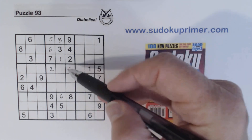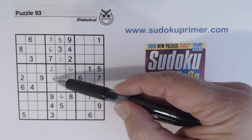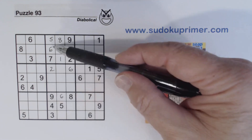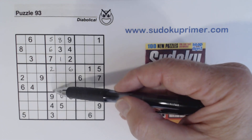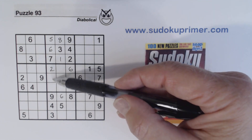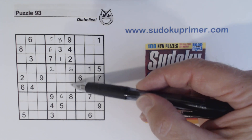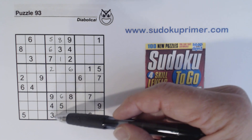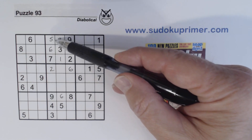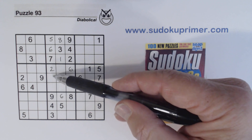Let's look at box five now. We've got a couple of numbers missing — one and eight — so we know there are one-eight twins here. We've got a three in two spots, so one cell is a three. We've got a five in two spots, so one cell is a five. So we have three-five twins here and one-eight twins there.